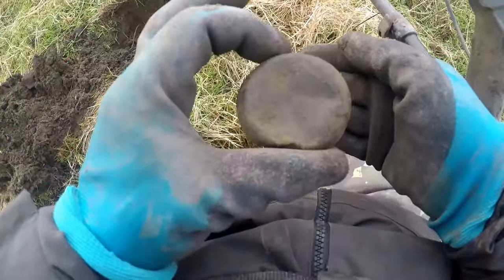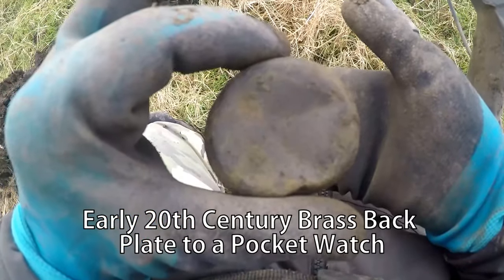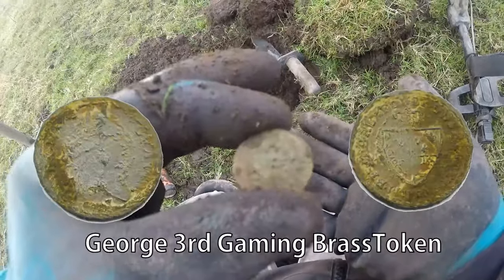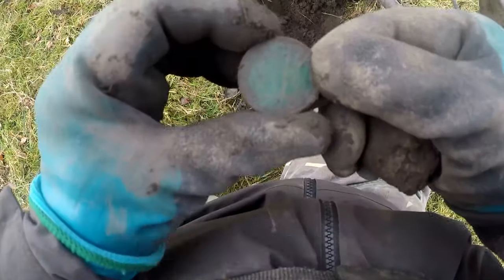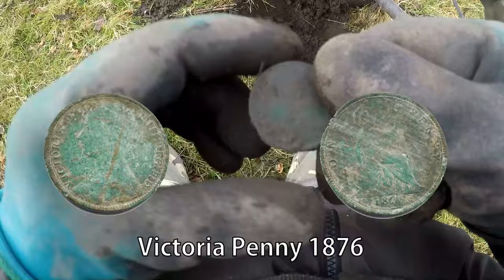That's what that is — usually come in silver but that's not brass. Probably an 18th century token, and that was T2. There we go — Victoria Penny, in good condition.